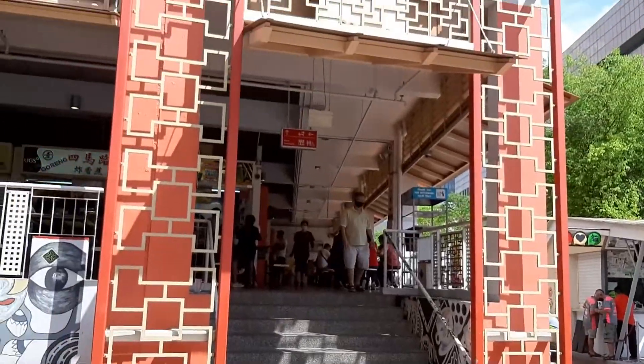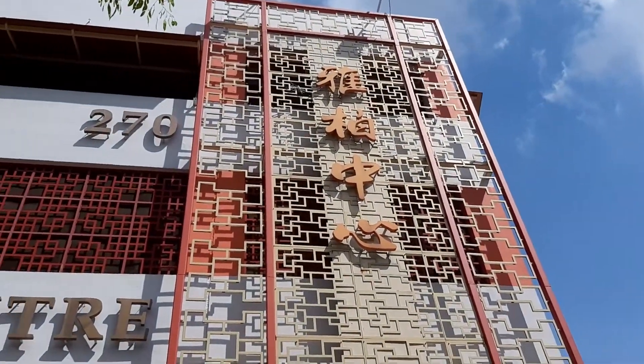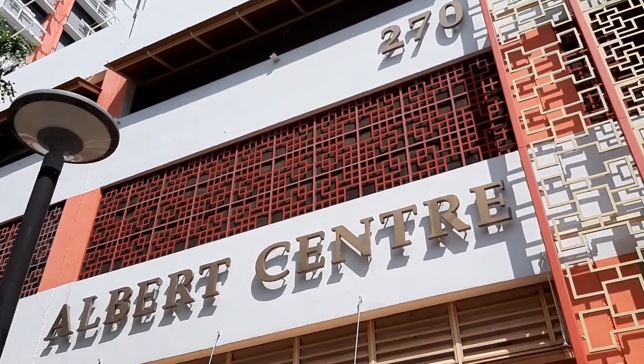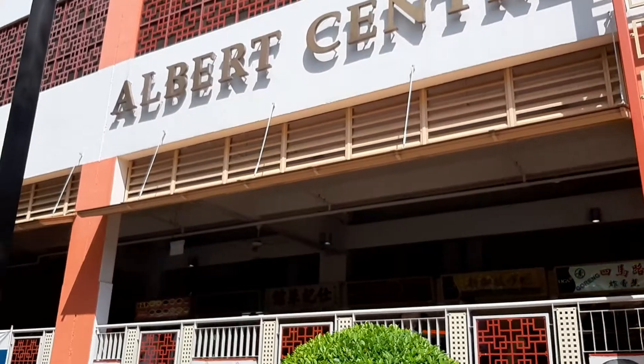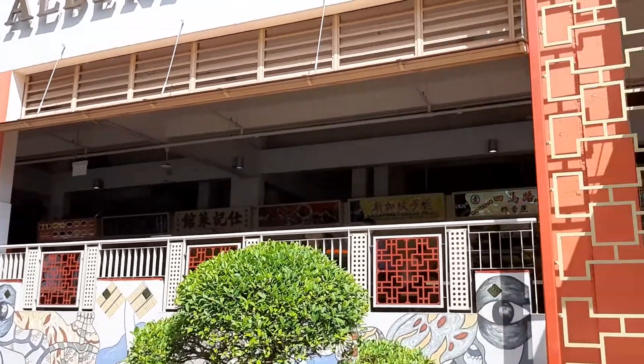Lots of things to do here, but if you are hungry, this is the place to come. No better a place to come for you to get food — affordable food, street food at this food centre.